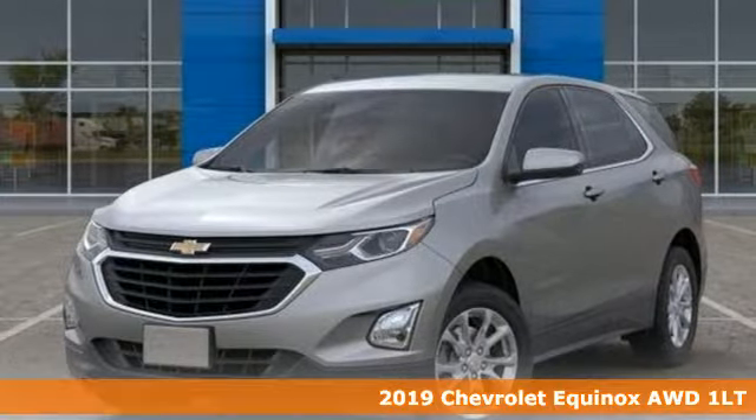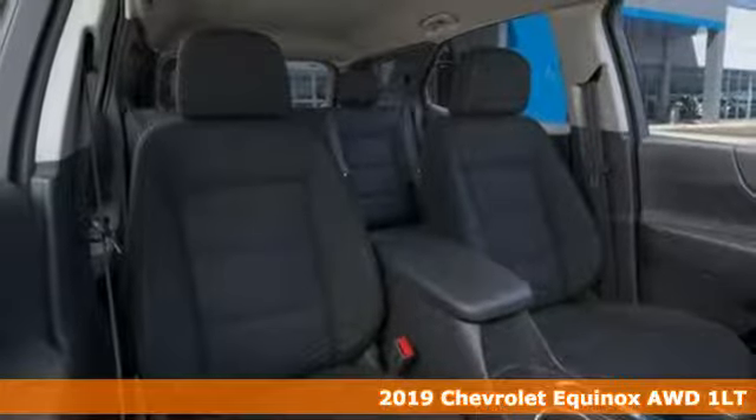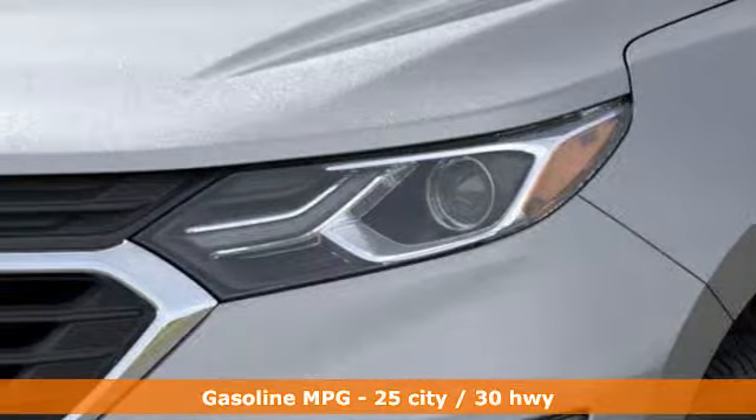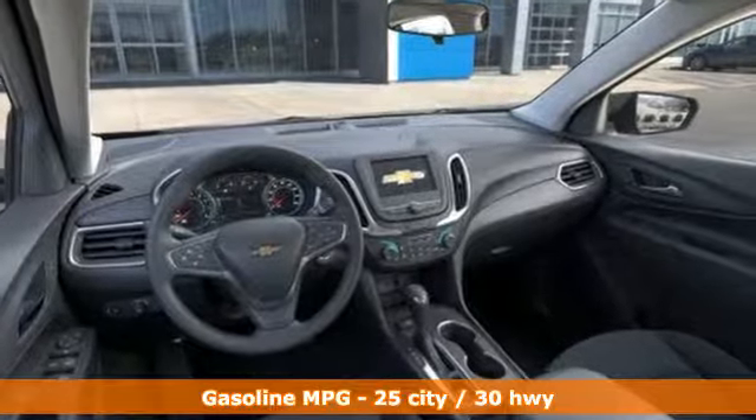It's a new 2019 Chevrolet Equinox, designed to handle life's journeys and all the equipment it requires. It comes with great features you love: turbo inline four-cylinder engine, dual-zone climate control.